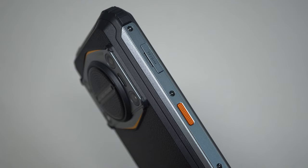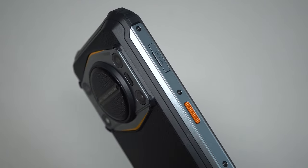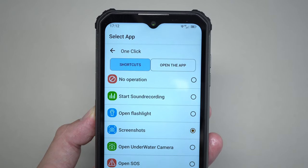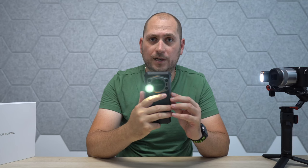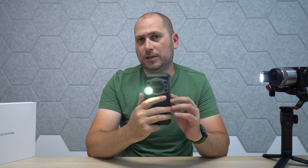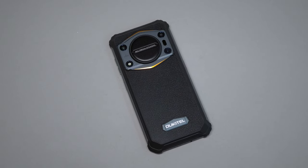On the other side of the device we have the SIM card slot. The device can take either two SIM cards or a SIM card and an SD card. There's also a customizable button you can set to open certain apps or perform actions — personally I have it set so the flashlight on the back comes on.